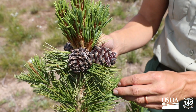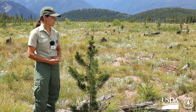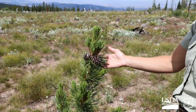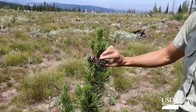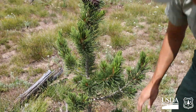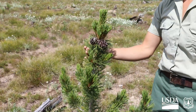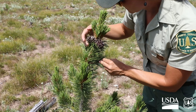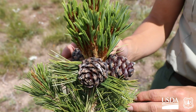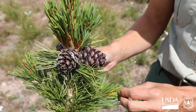In the wild, it would take a whitebark pine tree about 30 years to be reproductively mature enough to produce seeds. You'll see this tree is small — I even have trees in the orchard that are a foot tall and have a big cone on them. And that's because they essentially are the mature parent tree. This material was taken from the tree in the wild and grafted onto the rootstock, so it essentially is that parent tree living here at the orchard, and it's already reproductively mature enough to produce cones.